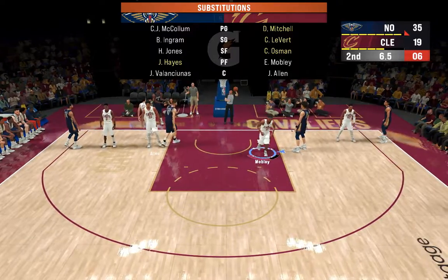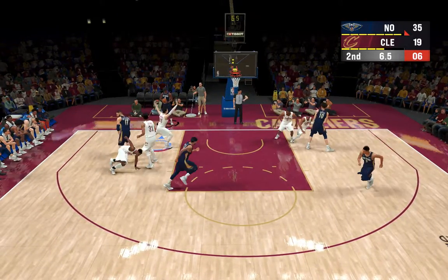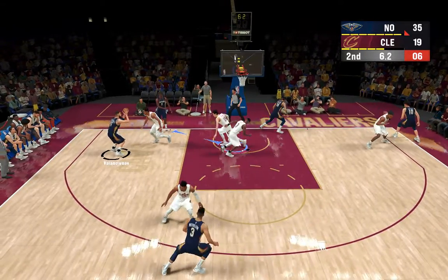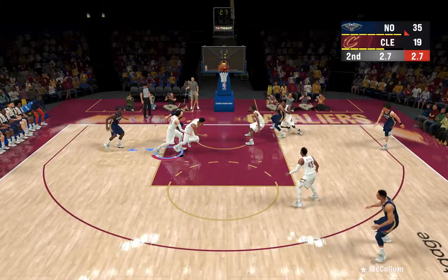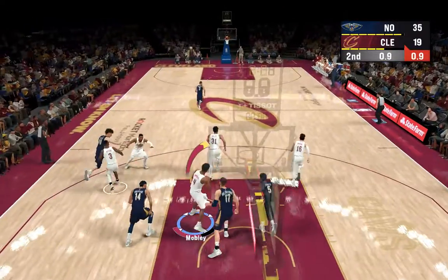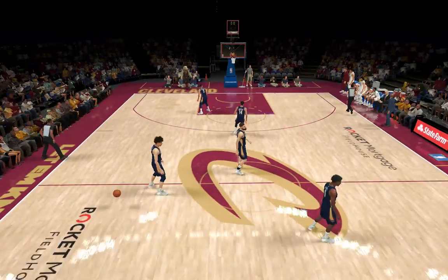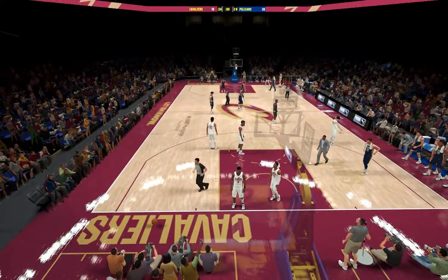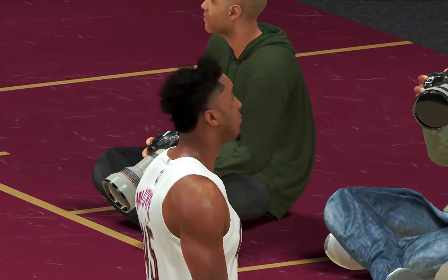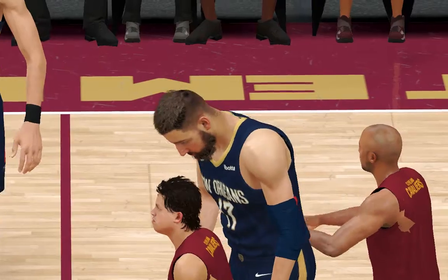Pelicans substitution — Hayes in. McCollum outside, fires the three — not on target. And so it's New Orleans in command with a 16-point lead as the buzzer sounds. They have made it very tough to get a shot off against them. Their defense has been stifling. We've got more NBA basketball coming your way in just a minute.